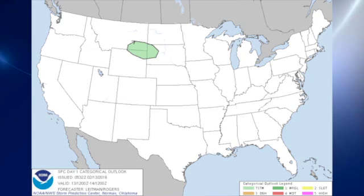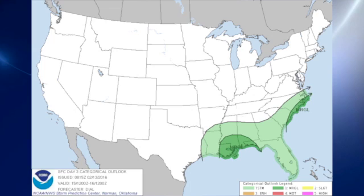The Storm Prediction Center has very little in the way of a severe weather outlook. For day one, we only have a few thunderstorms over the extreme north-central United States. On Tuesday we have thunderstorms over parts of the southeastern U.S. and the lower Mississippi River Valley, and we may hear a little thunder. On day three, which is actually Monday, we see a marginal risk over the central Gulf Coast states. So while the risk is pretty small, it's not zero.